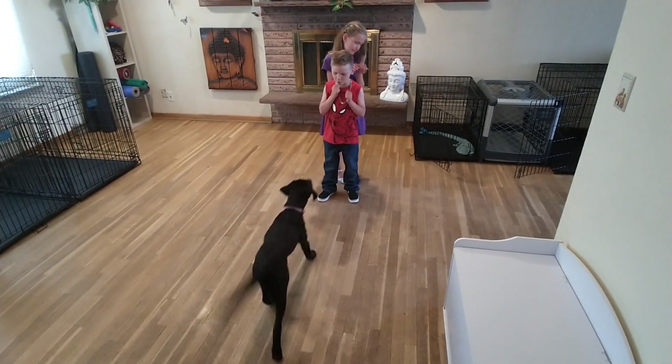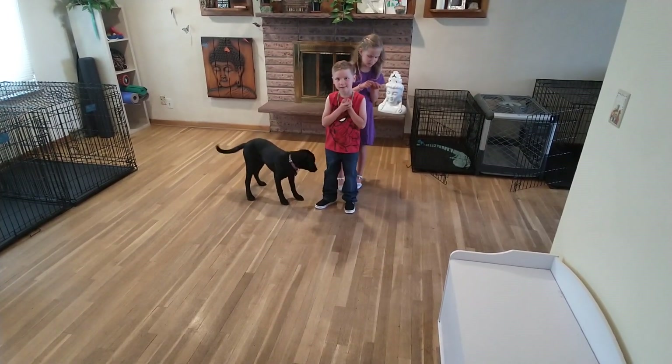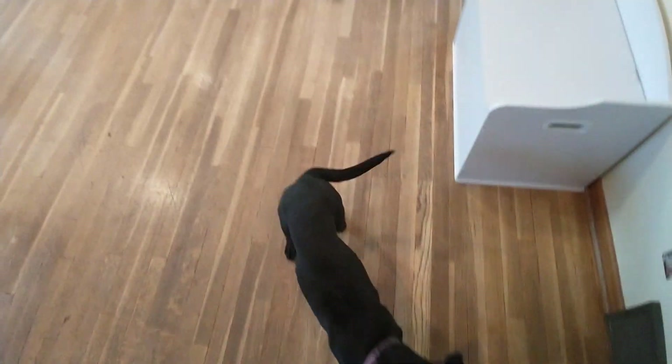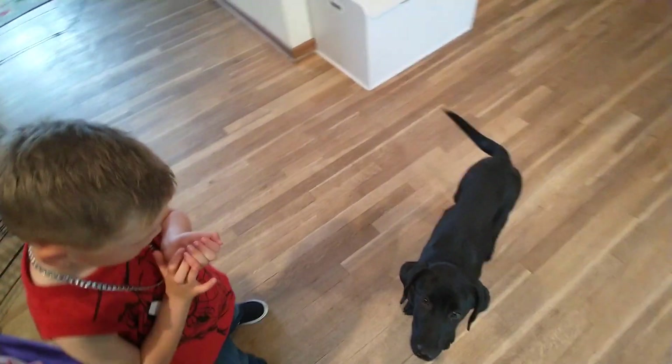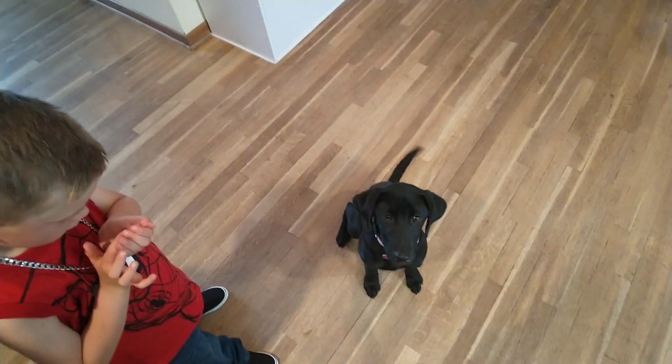Winnie, come. Winnie, space. Now we're going to see what she does for a default behavior as she's approaching. Let's see — Miss Winnie comes on up and gives you a sit. Very good.